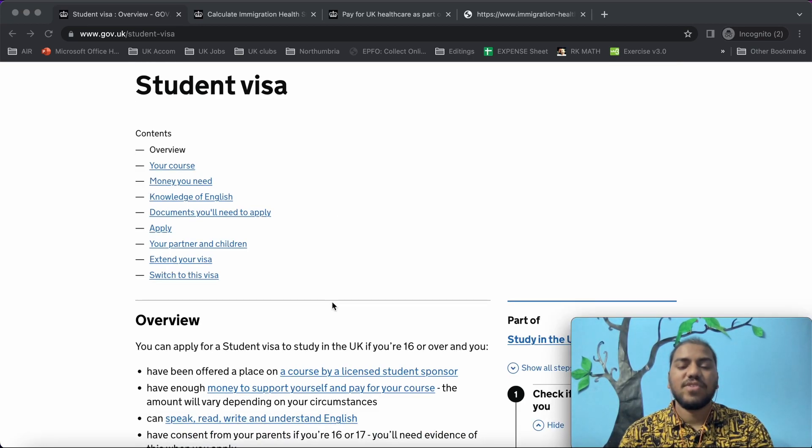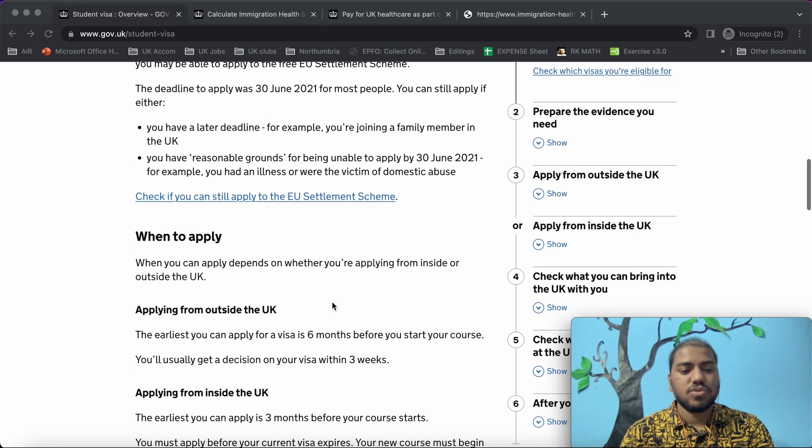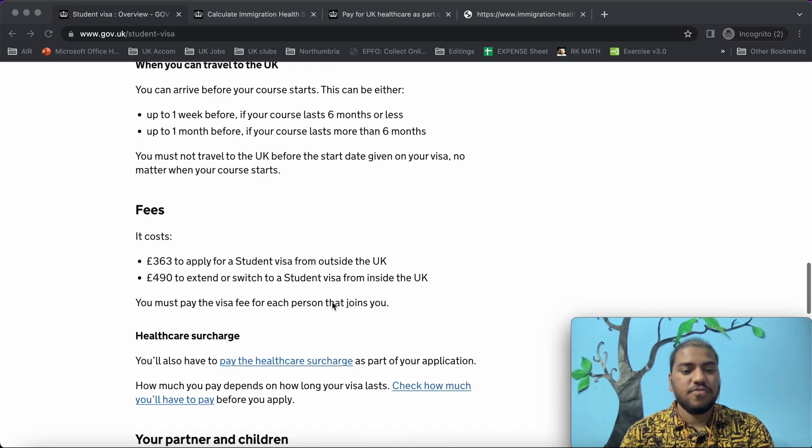In the previous videos we covered the documents required for submitting a UK student visa. Now, before applying for the student visa, we need to pay the health surcharge, which is very important. Let us see how much you need to pay — you can find the fees here.